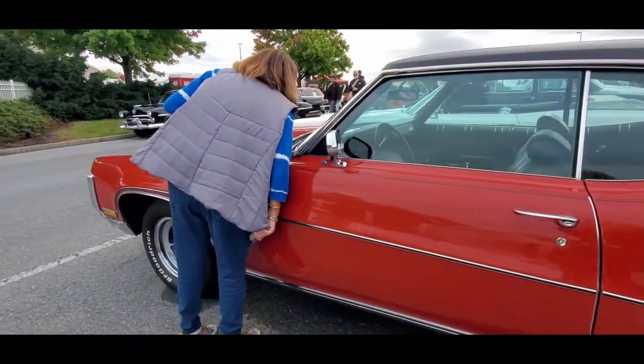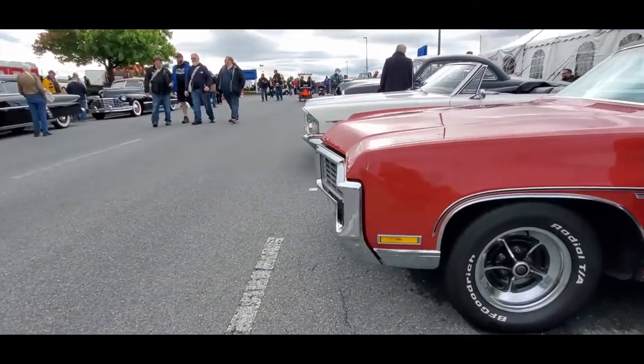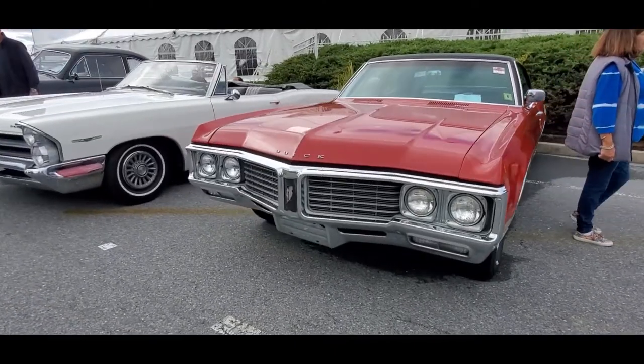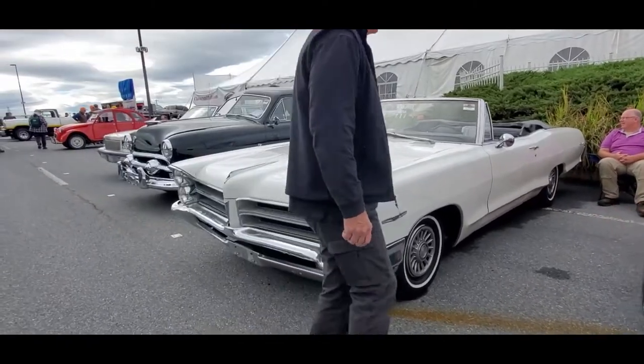I'm asking $14,900. You don't see that many around. Pontiac Catalina drop top.